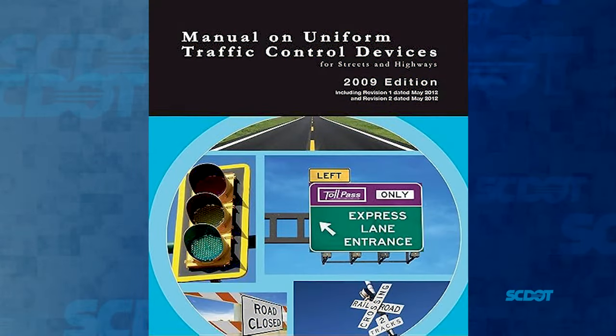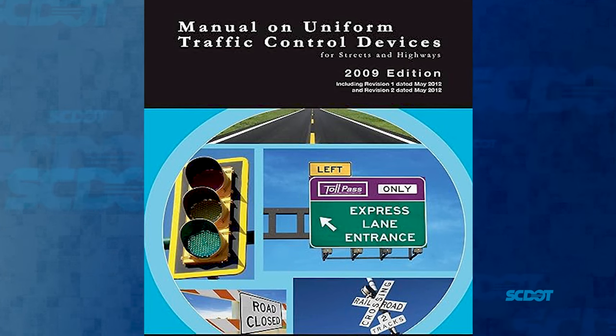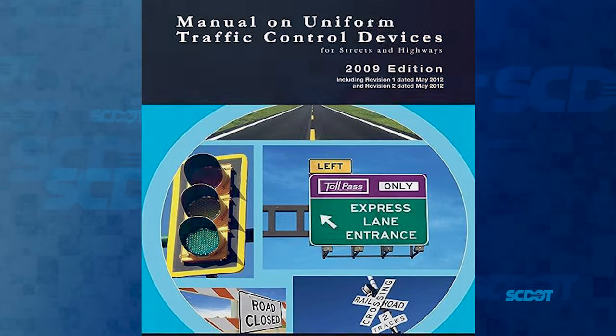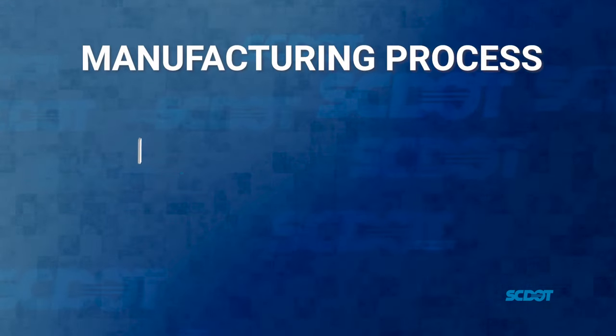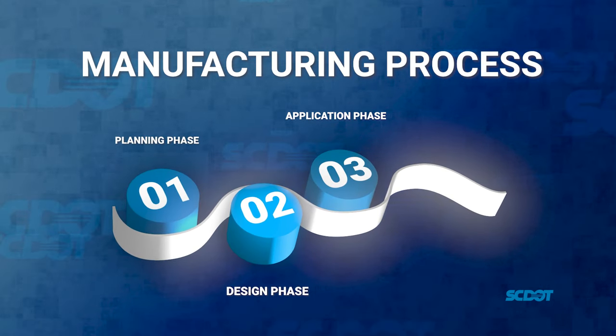These criteria are law for governing all traffic control devices in the Manual on Uniform Traffic Control Devices, or MUTCD. The manufacturing process is comprised of three steps including the planning phase, the design phase, and the application phase.